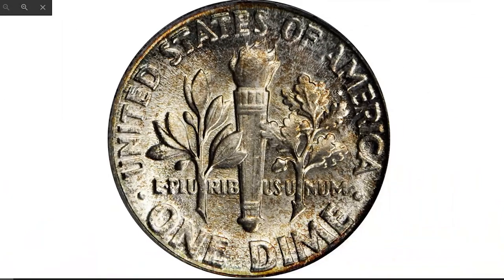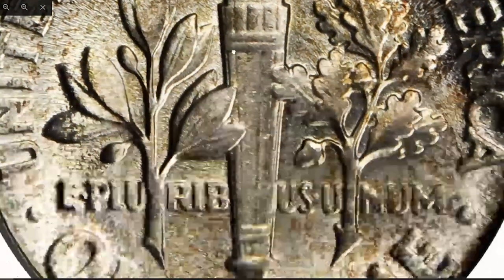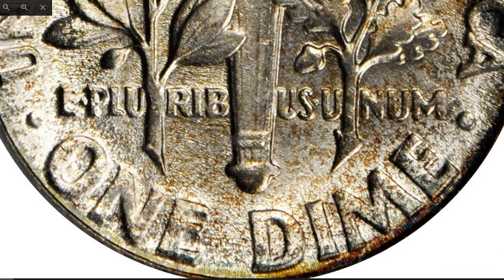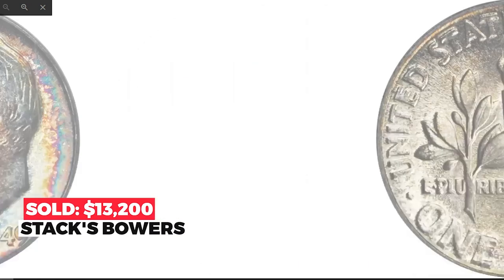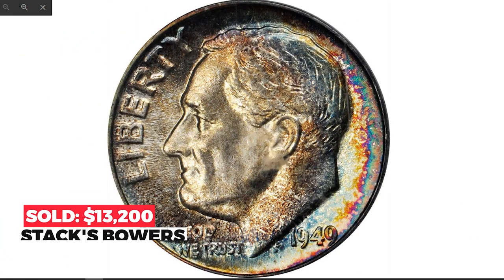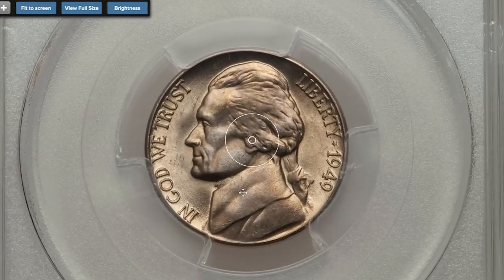It shows a blend of teal, violet, and magenta hues. The reverse remains virtually brilliant save for a slight dusting of olive patina visible under scrutiny. Sold in 2018 for $13,200 at Stack's Bowers.